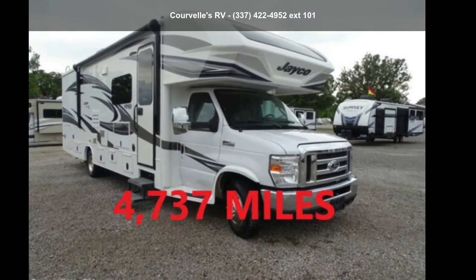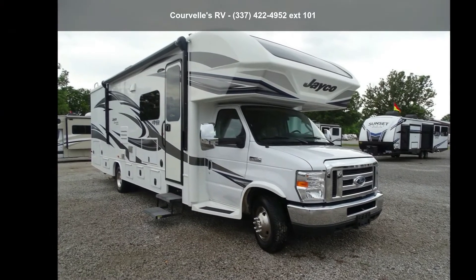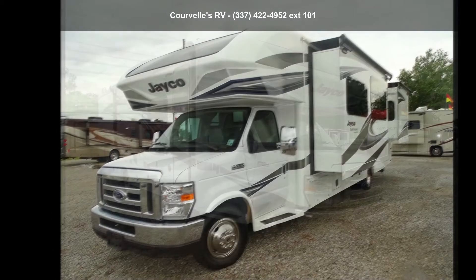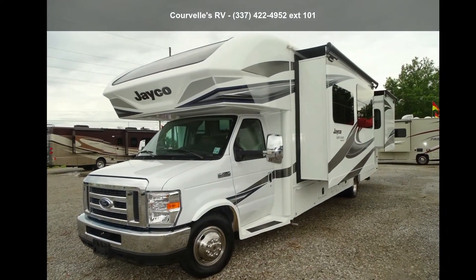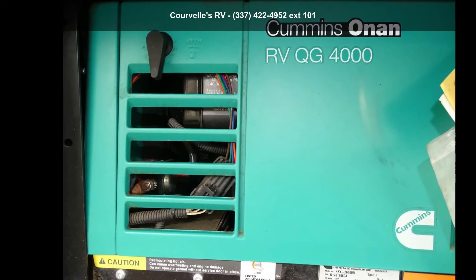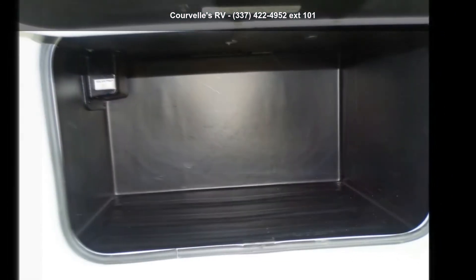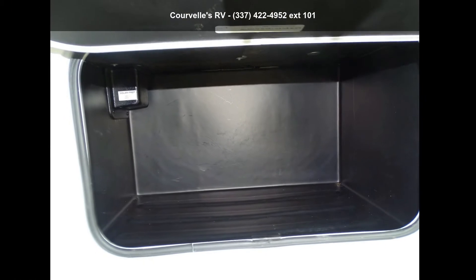Travel in style with this Jayco 2018 Greyhawk Prestige 29 MVP. For those looking for a feature-packed motorhome, look no further. Here we have the standard for style, quality, and driver comfort in Class C RVs. This unit is equipped for short trips or lengthy vacations. An adventure awaits.